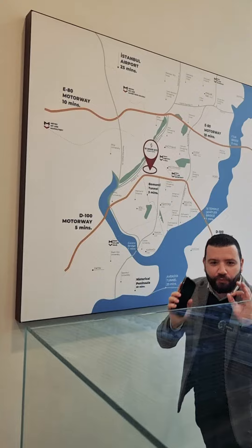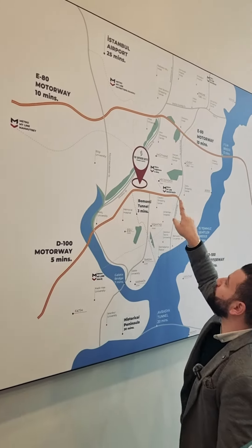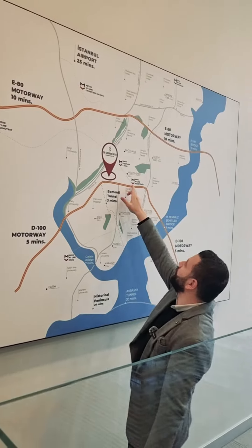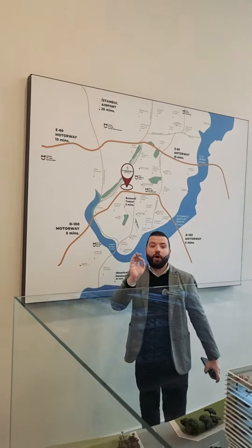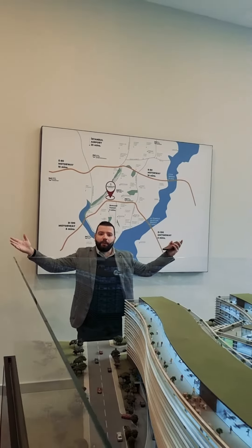The location is really special. We are in Katane, and the project is here. We have two metro stations nearby — one goes to Mecidiyeköy, and the other one will open next month with a direct line to the airport.